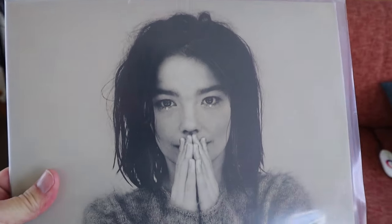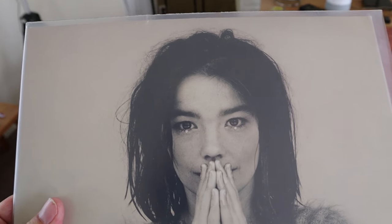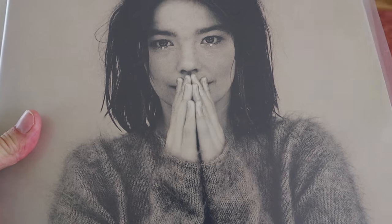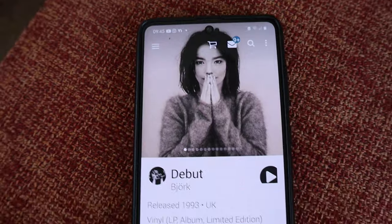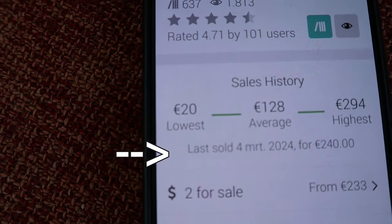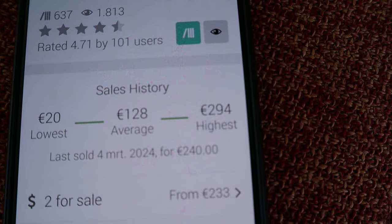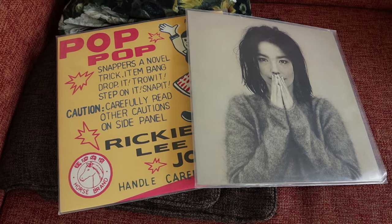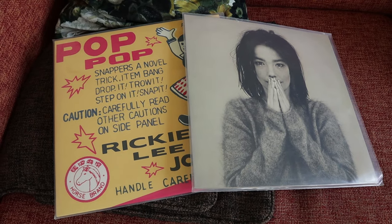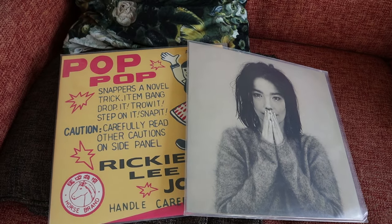I paid about 15 bucks for the Björk Debut, just before records became popular and the prices went way up. Let's have a look: this one goes from 20 bucks up to the highest offer of 294 euros. So these two together — some 600 euros if I could sell them for that price. It's never going to happen, but the idea is very nice.